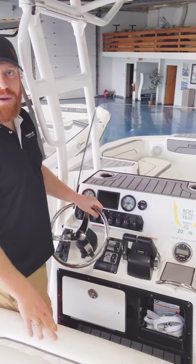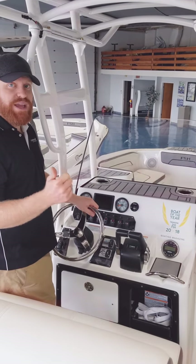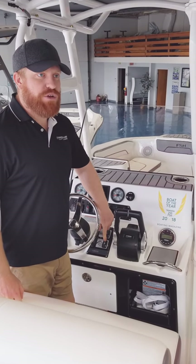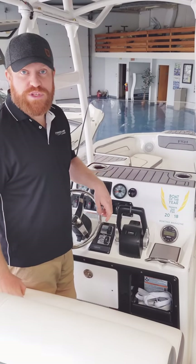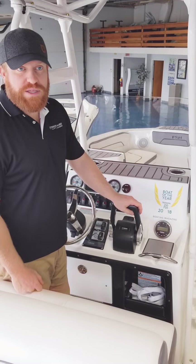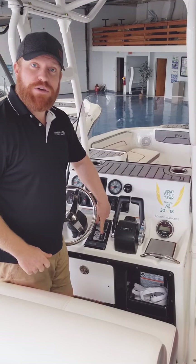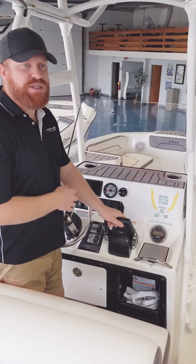Something standard on all Yamahas is your no-wake speed controls and cruise assist controls — they share the same toggle switch. When you put it just barely into forward, you can jump it from 800 to 1,500 to 2,200 RPMs with just three clicks, so the boat runs at no-wake speed without ever having to fiddle around with the throttles. If you're already underway and a tuber wants you to go a little faster, every time you hit this it adds 500 RPMs so you can get that speed without overdoing it.